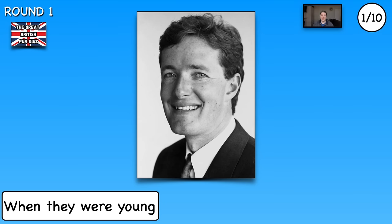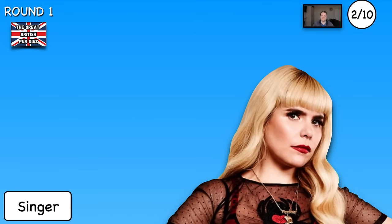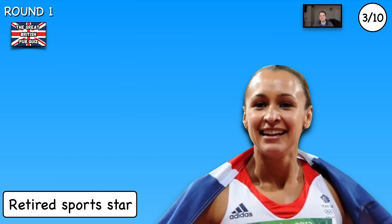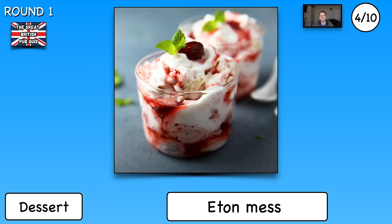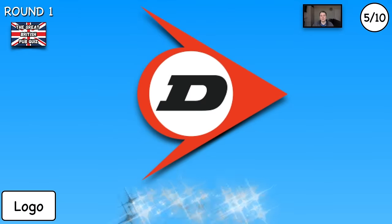That's the end of the first two rounds. I will now go through the answers, and rounds three and four will start immediately after. The answers for round one: number one, that is a young Piers Morgan. Number two, the singer — Paloma Faith. Number three, the retired sports star — Jessica Ennis-Hill. Number four, the dessert — Eton Mess. Number five, the logo — Dunlop.